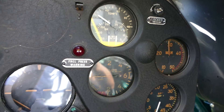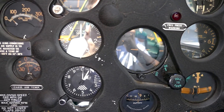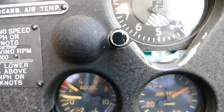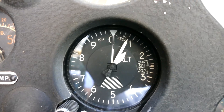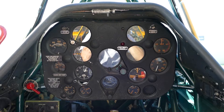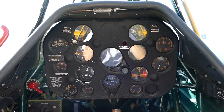In front of you there is a panel with instruments that may be of interest. There is an altimeter that indicates altitude and an airspeed gauge that lets you know your indicated airspeed. One of the more interesting gauges is an accelerometer that lets you know how many G's you have pulled during your flight.